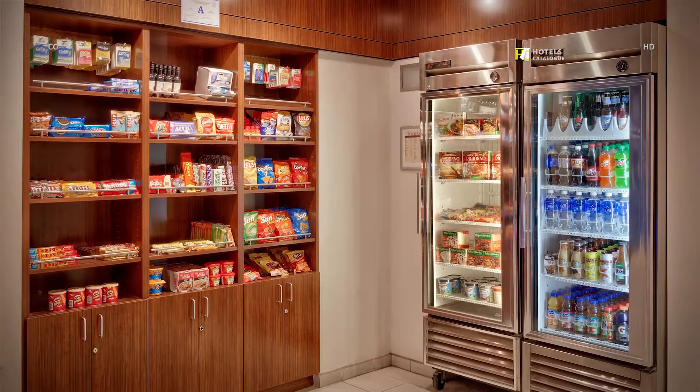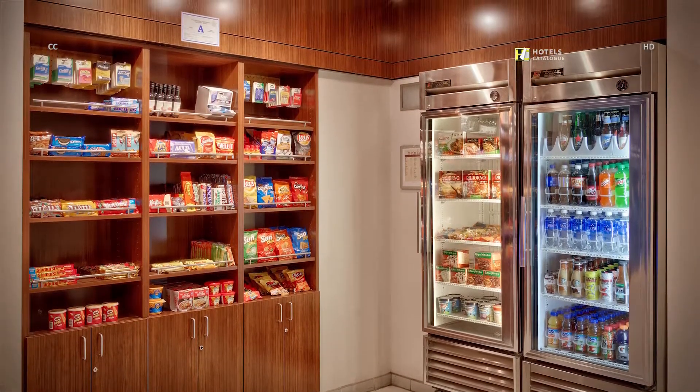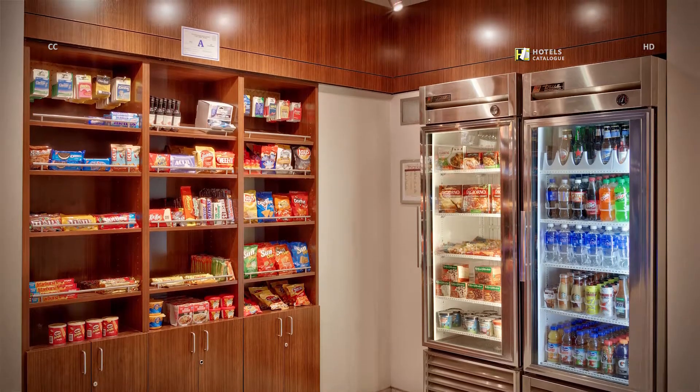Need a quick snack? Forgot a critical toiletry? The 24-hour market has you covered.